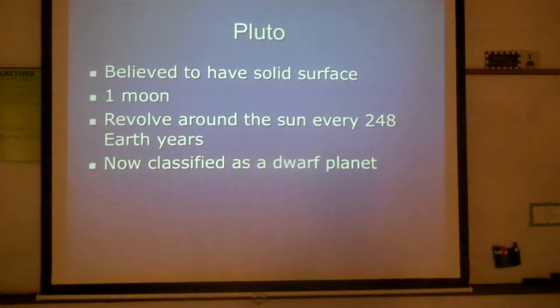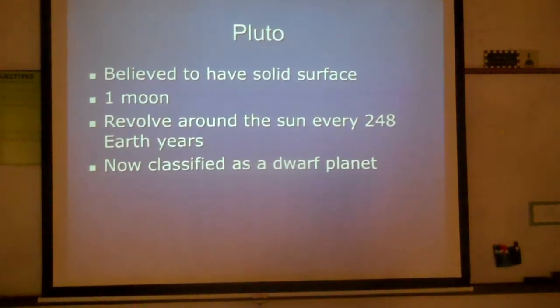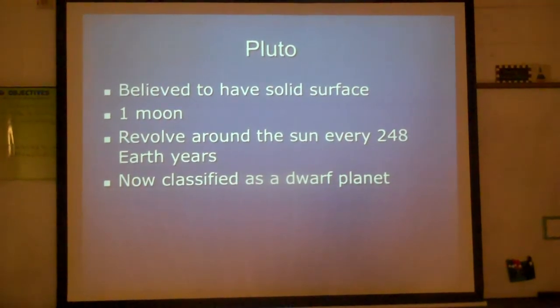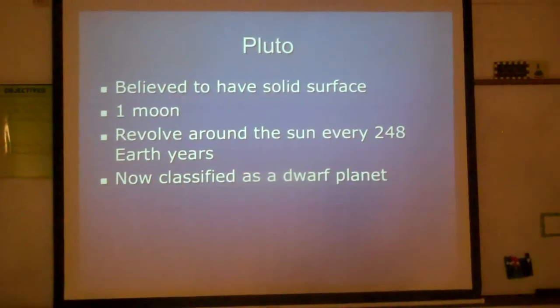Remember, take this information and create your own T-chart, web, or Cornell notes. Any way you want to display this information is up to you, but please make sure that you have information on all the planets, both inner and outer.